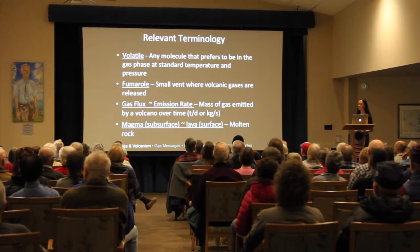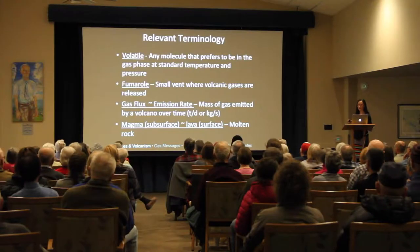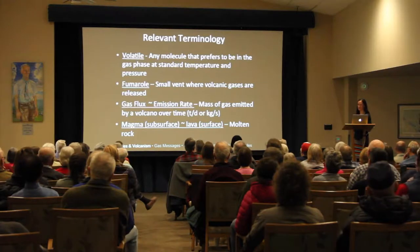Before I go further, let me define some terminology. A volatile is any molecule that prefers to be in the gas phase at standard temperature and pressure — if it's at the surface it's a gas, in the subsurface I call it a volatile. A fumarole is a small vent at a volcano's surface where gases are released — this is where we sample. Gas flux and emission rate mean the amount of gas emitted over unit time. Magma is molten rock within the subsurface; lava is erupted at the surface.